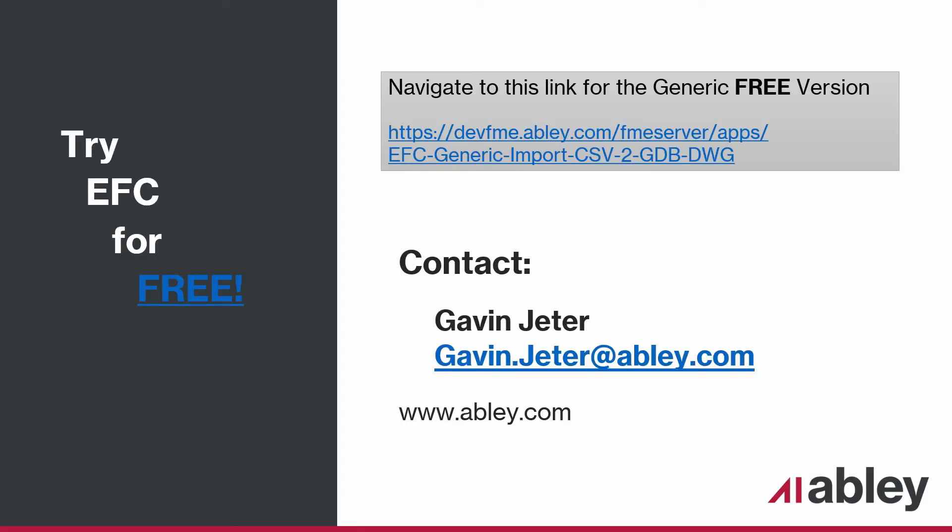One highlight of EFC is the generic version is free for you to use. Currently, we only offer our Trimble version for free. There are many common pickup types and attributes in the FXL. When you upload your outputs into the portal, the mapping will set you up with all the Civil 3D and GIS outputs layered based on the generic mapping in this free program. To get started, visit the link on the screen or contact me at gavin.jeter@ablee.com. I'd also love to hear from anyone considering the program or looking for compatibility with different platforms. Thank you for joining us today and I hope you enjoyed this presentation.